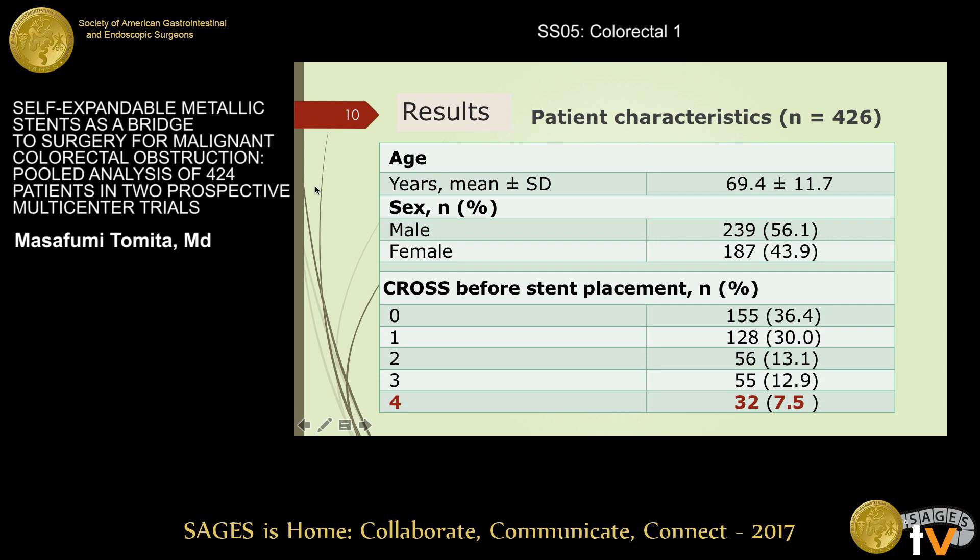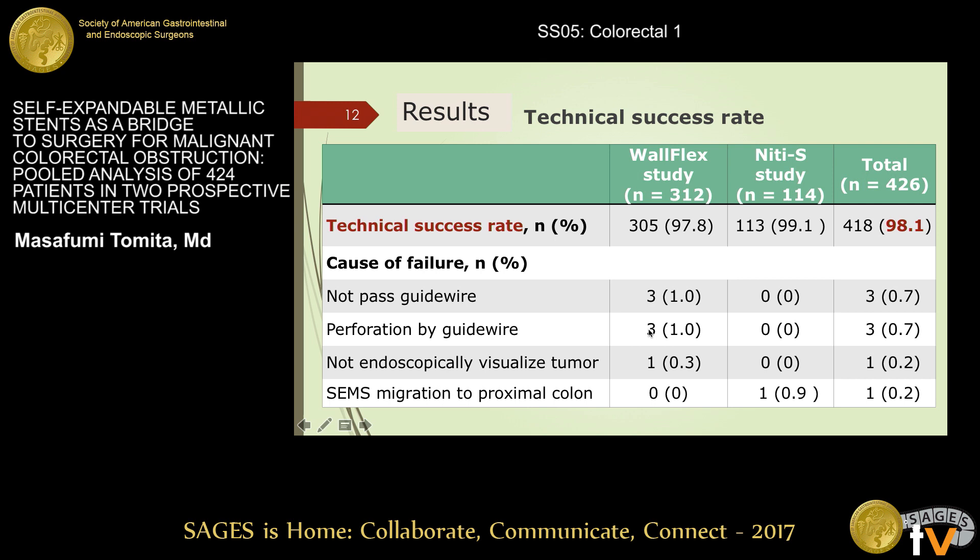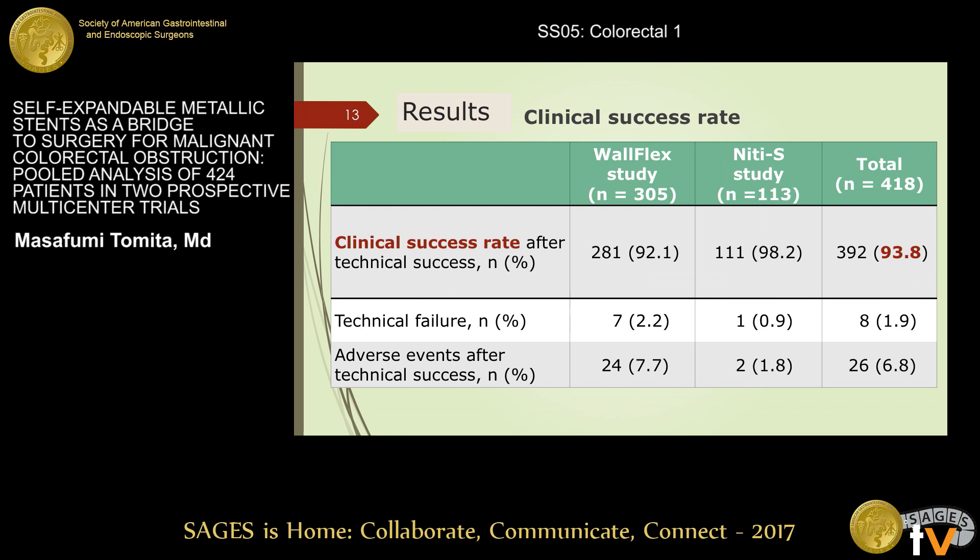Results. The patient characteristics were as follows. Of 426 bridge-to-surgery patients, mean age was 69 years and 56% were male. The 32 patients who were evaluated as CROSS-4 could ingest soft solids or a full diet without symptoms of stricture. The technical success rate was 98.1%. Technical failure occurred in eight patients, mainly due to inability to pass the guide wire and perforation by the guide wire in three cases each.